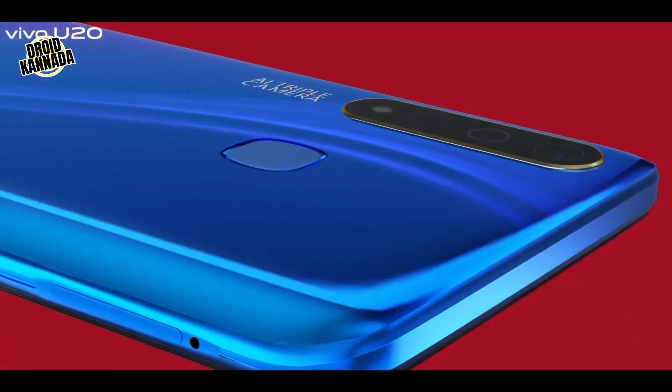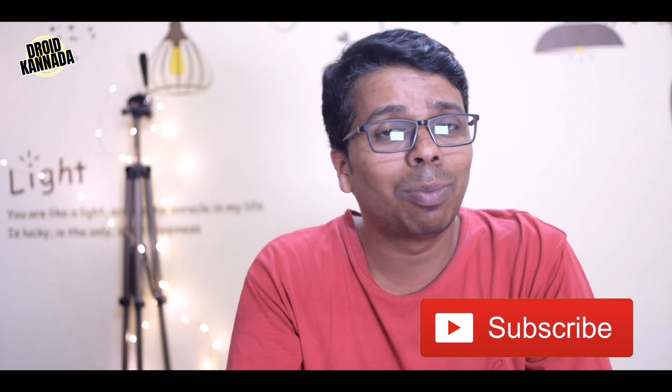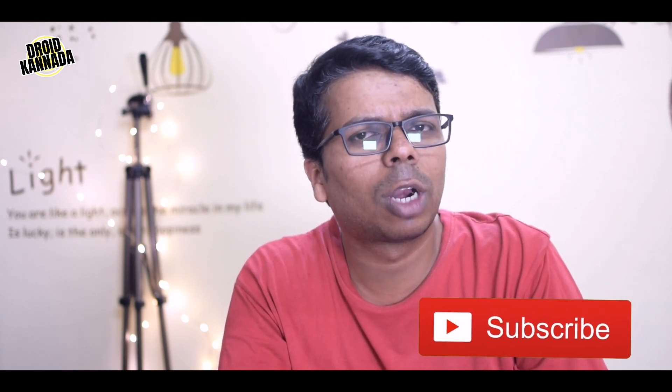Vivo U20 has a full HD resolution with 6.53 or 6.59 inches. That is why the biggest display is the dot display. If you have movies or PUBG games, you can enjoy the display. With a full HD IPS panel and technology, you can expect a great display. The price of the phone is around ₹12,000–₹15,000, and there is also a launching offer. Check the link in the description below.